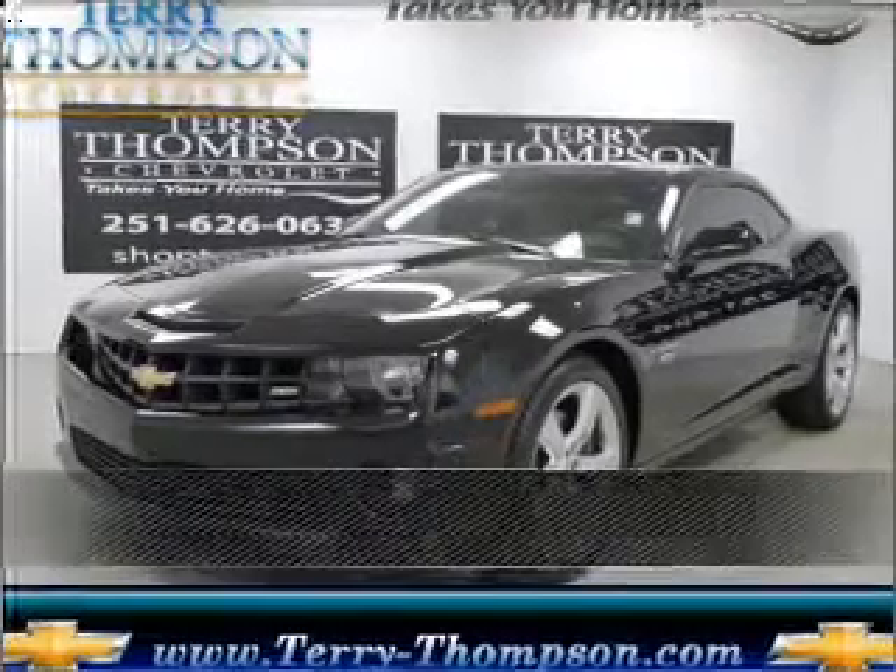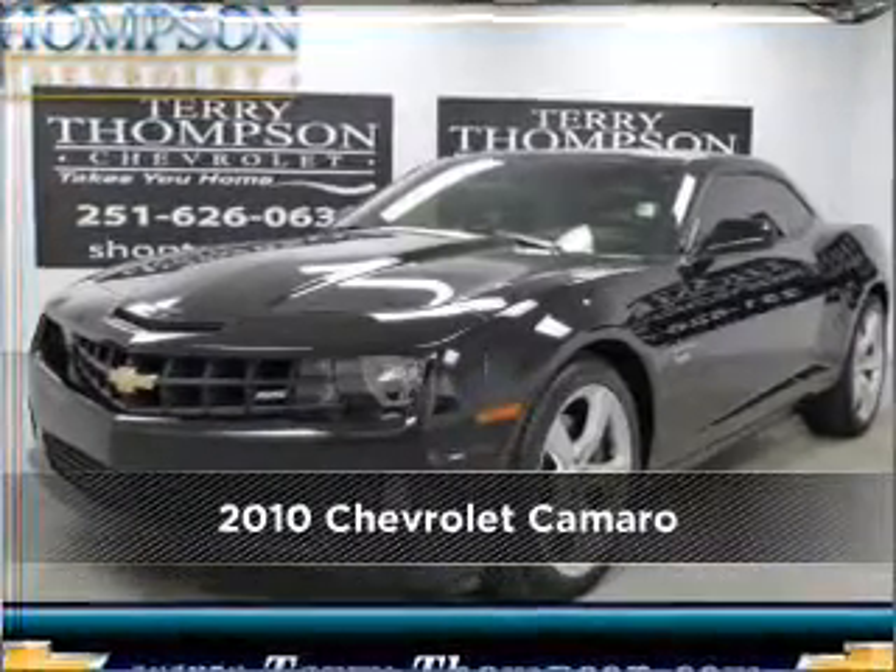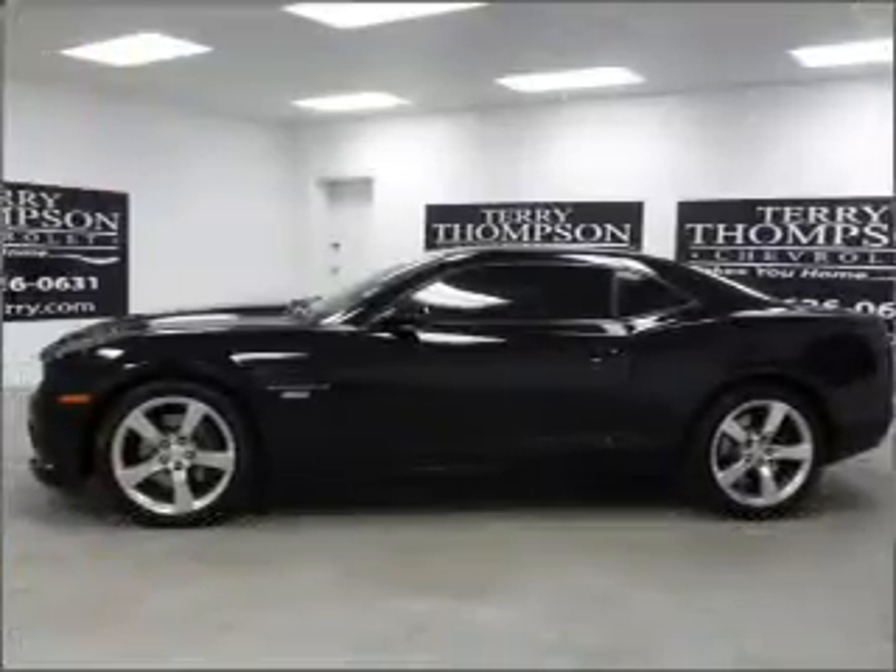Stand out in this 2010 Chevrolet Camaro. Look no further — the perfect vehicle is here.